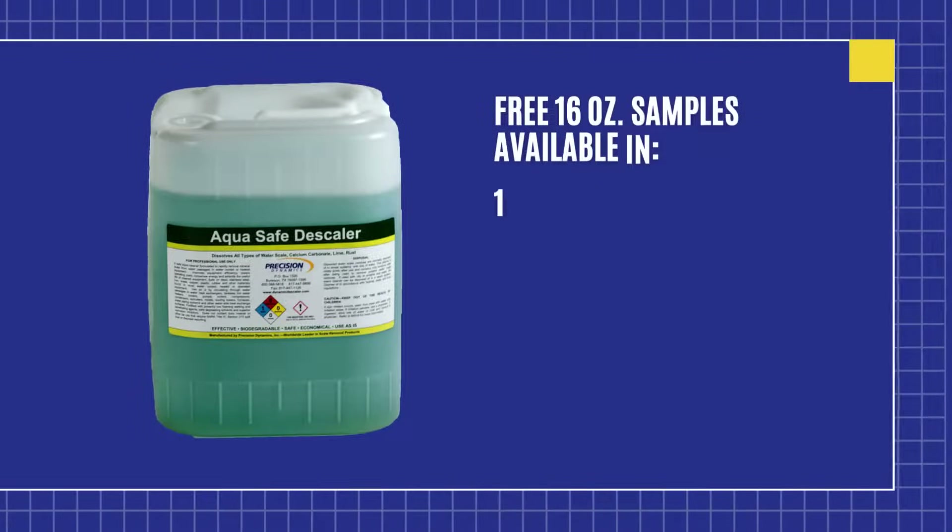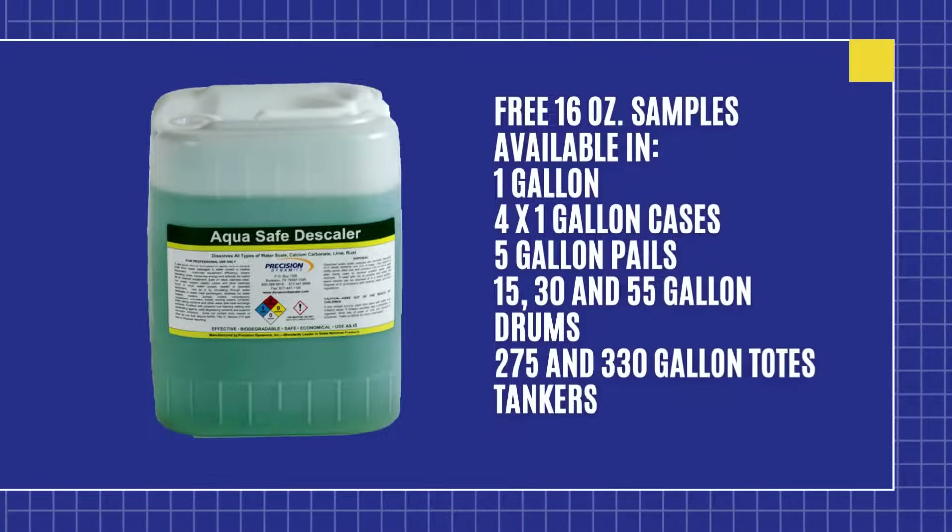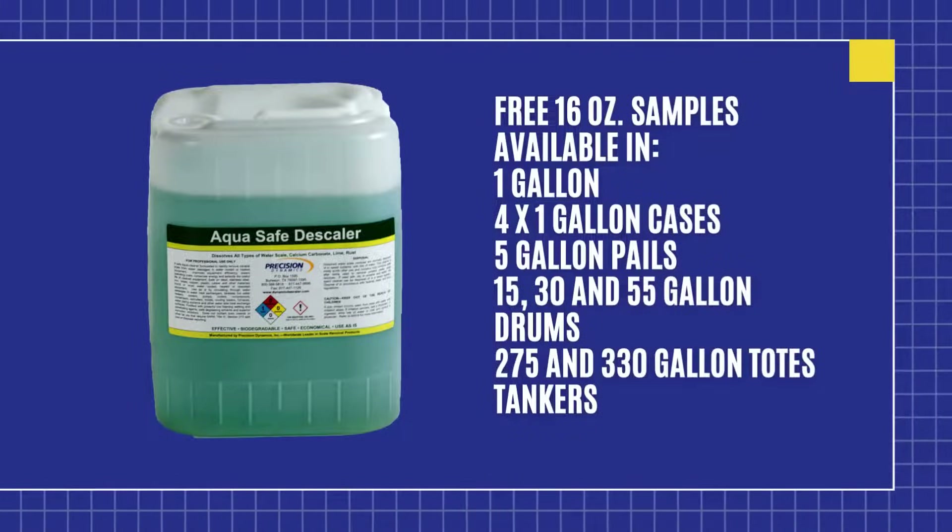For marine applications, AquaSafe Descaler is the go-to solution. It removes water scale from water-cooled marine equipment on all types of vessels.